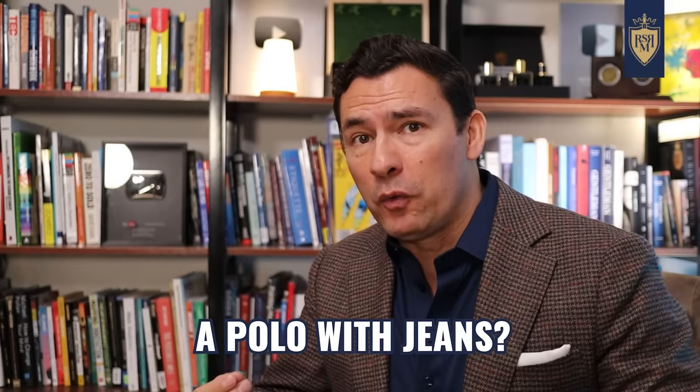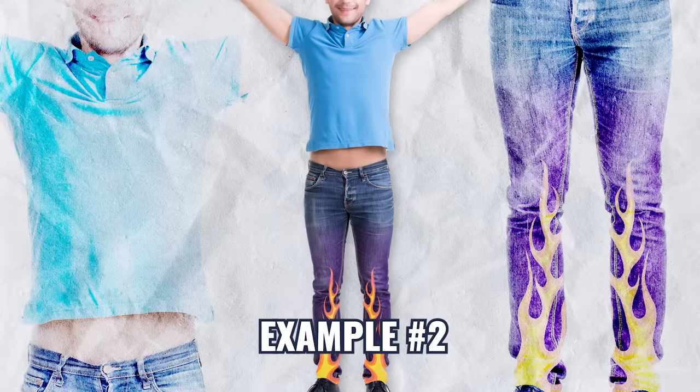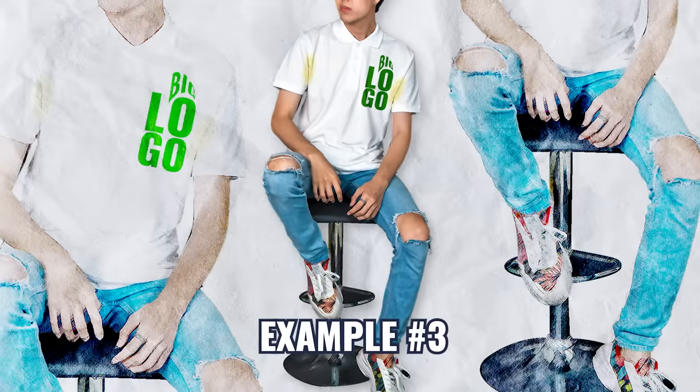All right, gentlemen. So, how not to wear a polo with jeans? Example number one. And sticking with this theme, example number two. And just to further drive home the point, example number three.